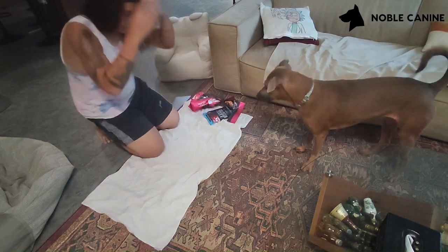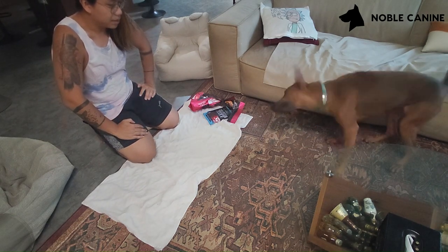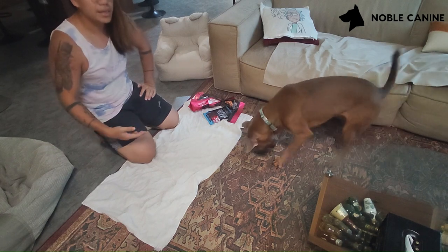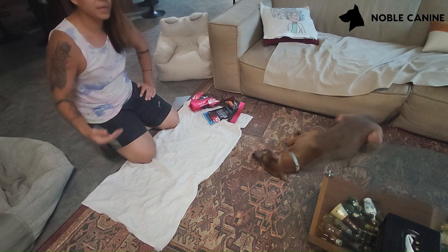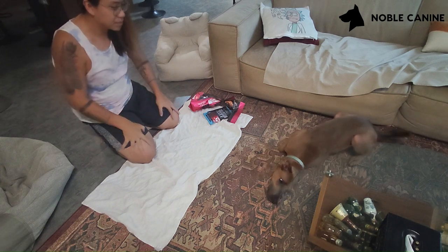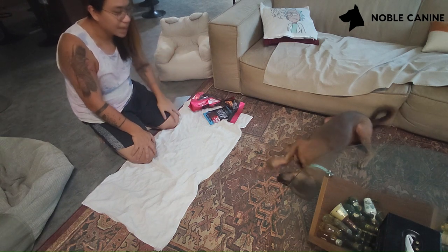A lot of times dogs get bored quite easily, and in my previous podcast I talked about having variety. So apart from just getting structured routines throughout the day, you have to add in a little bit of variety for them. Sometimes you might want to walk them a different path, or introduce new games.